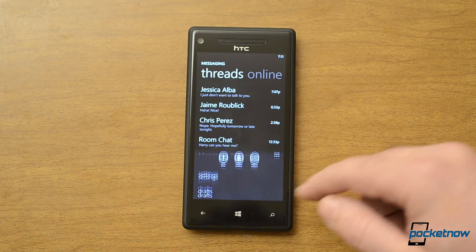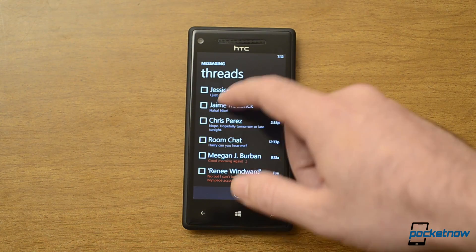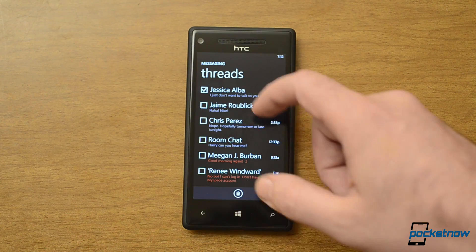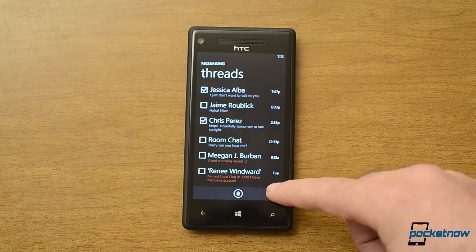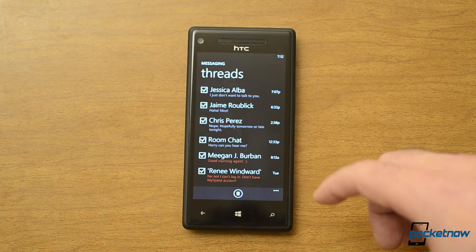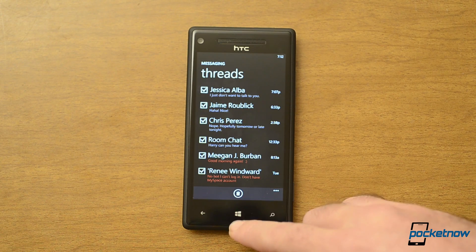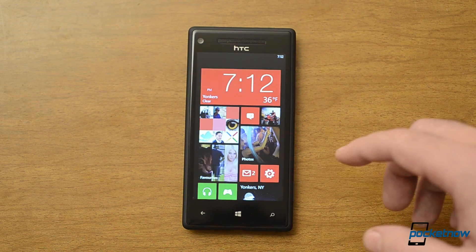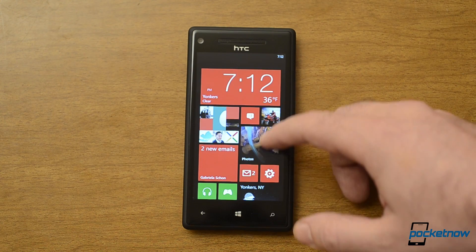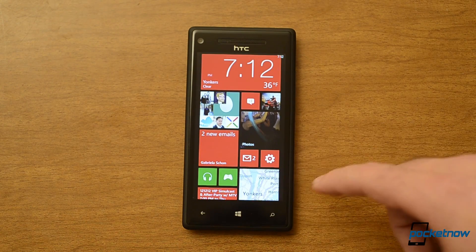Something else that's new: we had select before, where we can select individual threads and delete them after multiple selecting. The delete button's still there, but now there's a select all, so we can delete all the text messages at once. Very easy to do. The select all hasn't come to the email programs or other lists, so that's kind of inconsistent, but it's cool that it's there.